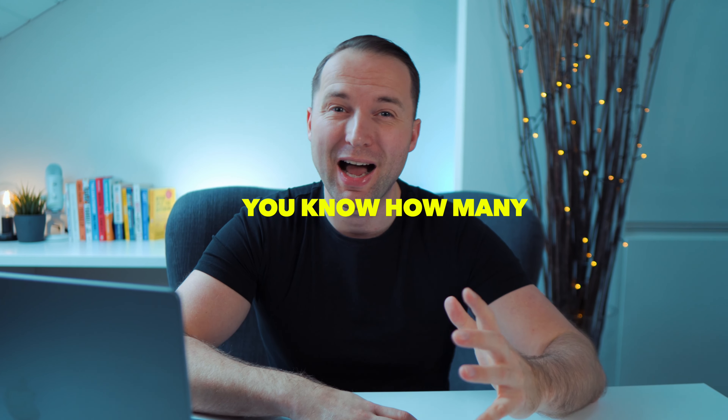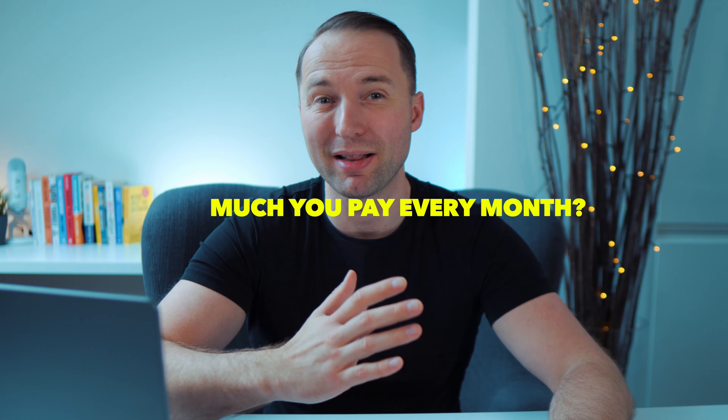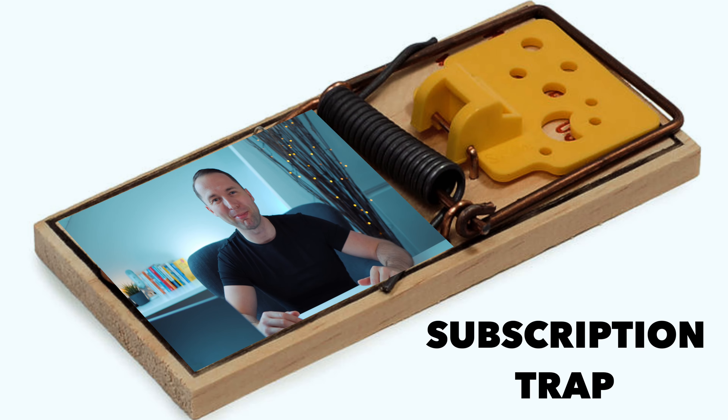Let me ask you one thing. Do you know how many subscriptions you have and how much you pay every single month for them? Most people actually have no idea because they sign up to so many and they end up not knowing how much they spend. And more often than not, this number actually surprises because they spend way too much. Guys, welcome back to the channel, my name is Kai. Today we're gonna be talking about the subscription trap.